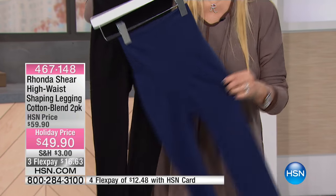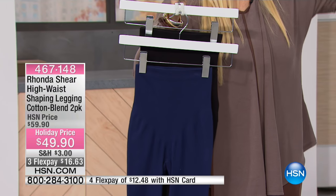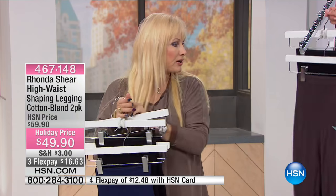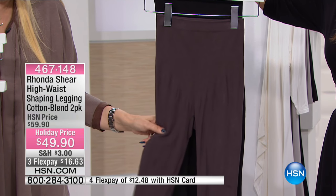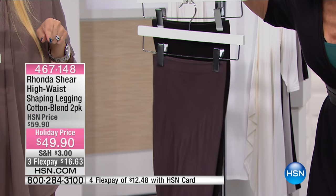You get a black with each one, small through 3X, and a navy. If you're like me and you've got to have black, black, black, you're getting a black with each one of them. Look at our colors — this is a dark charcoal. It almost has a tinge of brown to it, but it is a charcoal. So you've got the black and the gray. It's two pair for $49.90.